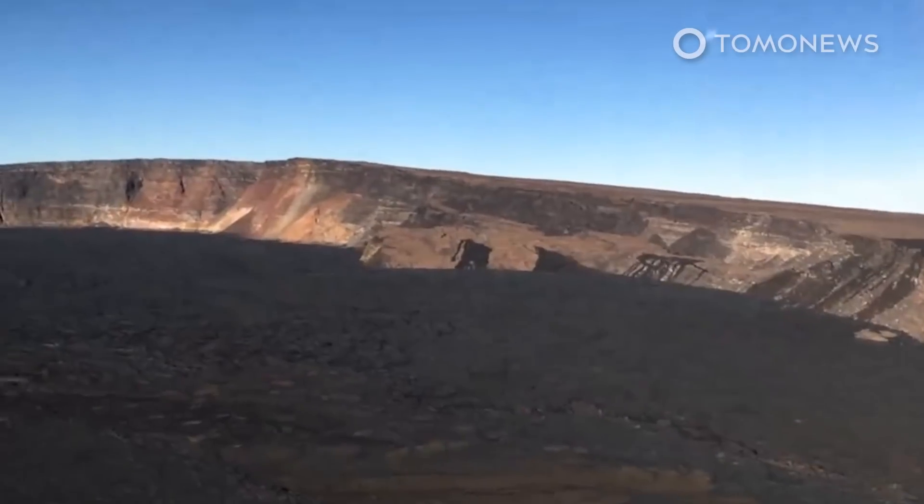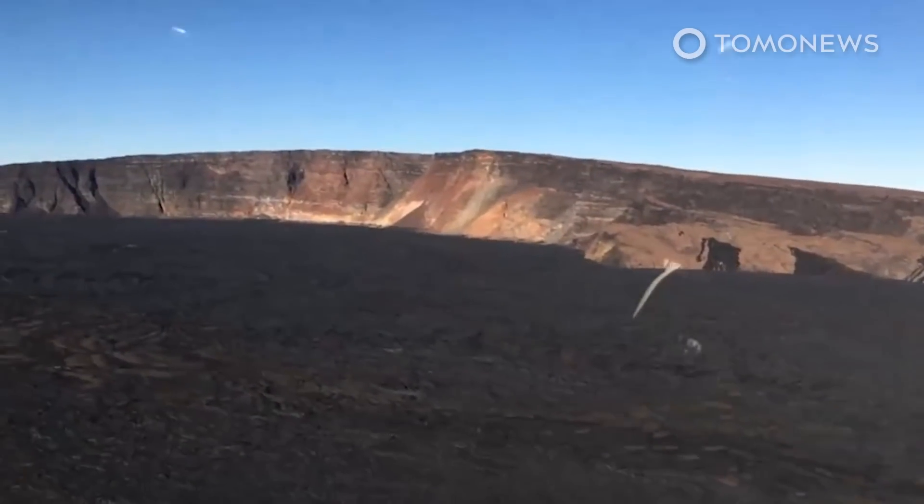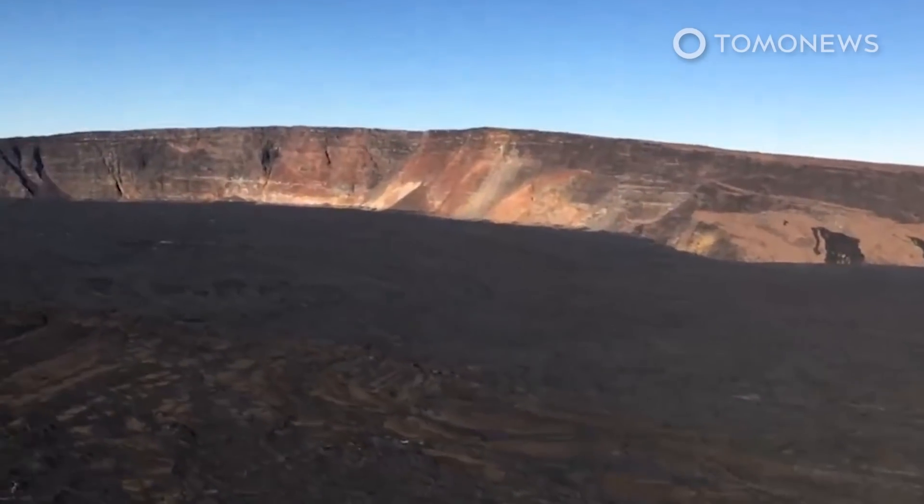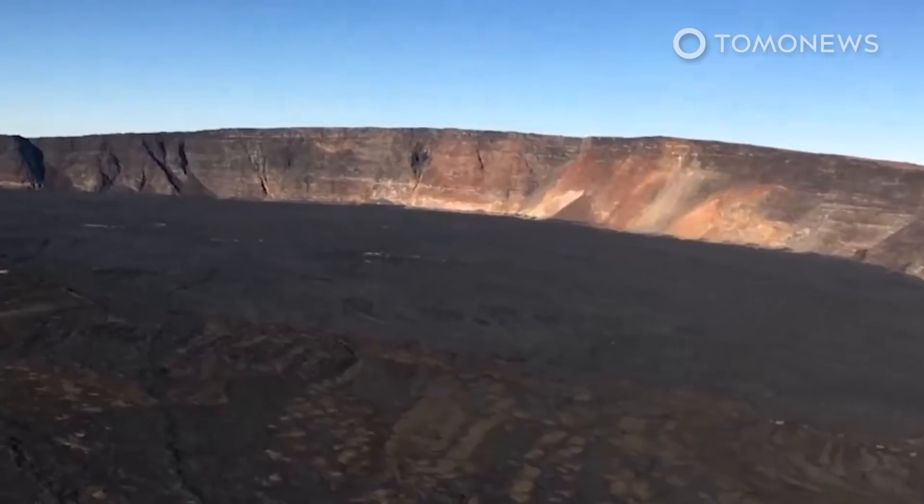Last week, the Hawaii Volcano Observatory recorded approximately 113 small-magnitude earthquakes below Mauna Loa, mostly concentrated below the summit and upper elevation flanks of the volcano.